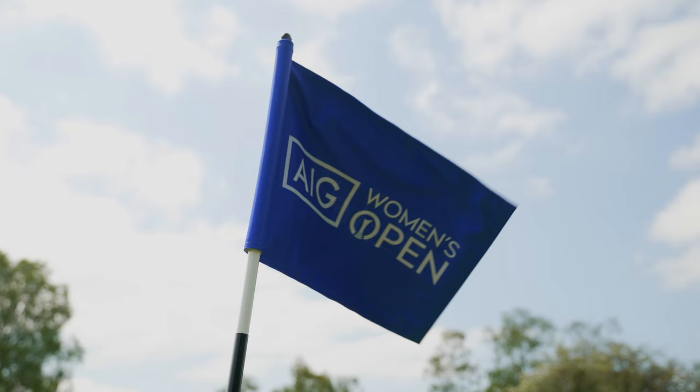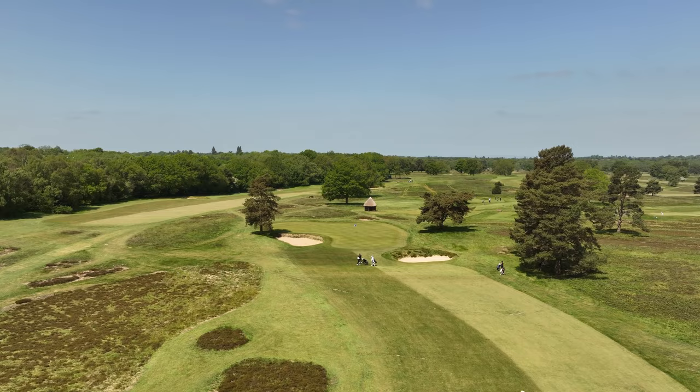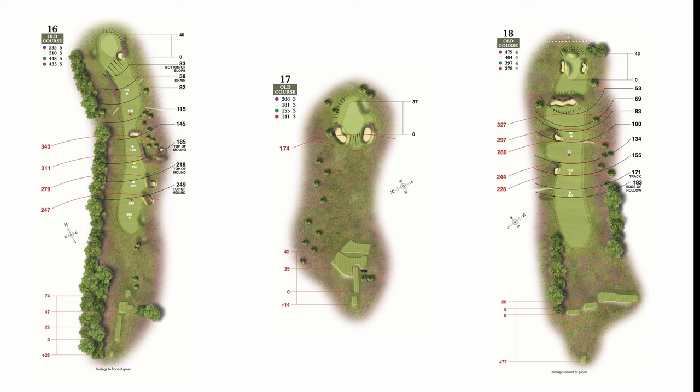We're at Walton Heath, the host to the AIG Women's Open 2023. It's made up this year of a composite of the old course and the new course. The last three holes, which are from the old course, can be the make or break of somebody's scorecard, whether you're the best players in the world or not. So let's go and play them — if that wind gets up, they're going to be a bit of a test.